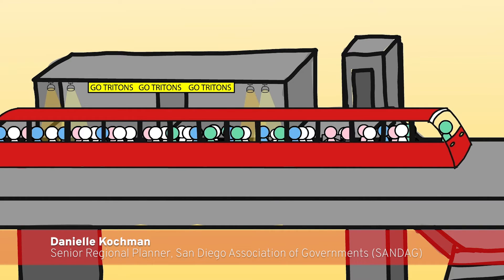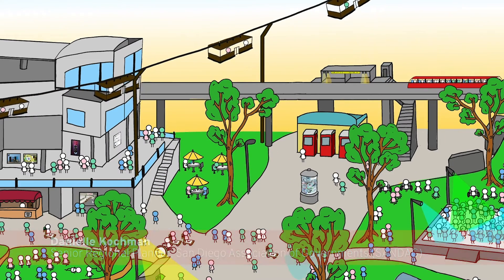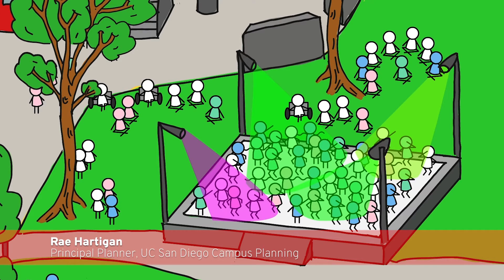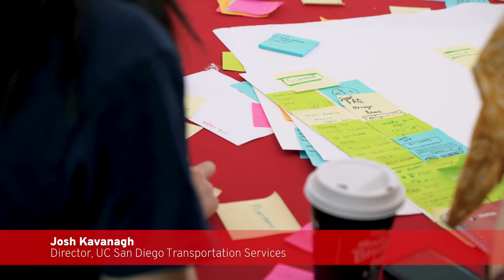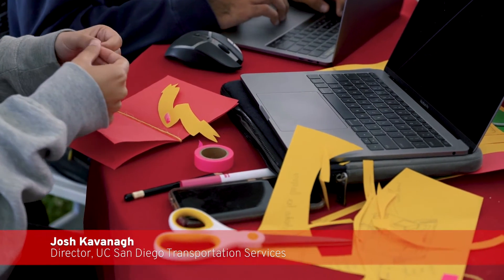It was absolutely terrific — so many students participating, so many community partners, and a really great focus and outcomes. We're going to continue to work with UCSD to find opportunities to implement these things, because for the user it needs to be one continuous experience — not a public transit portion and then the UCSD portion. I was most excited about the placemaking ideas. Students are very interested in establishing spaces to express themselves, and we are currently planning an amphitheater right next to the trolley station. The user-centered design philosophy the design lab champions was really in the fore, and the ideas the teams brought out because of that were exceptional.